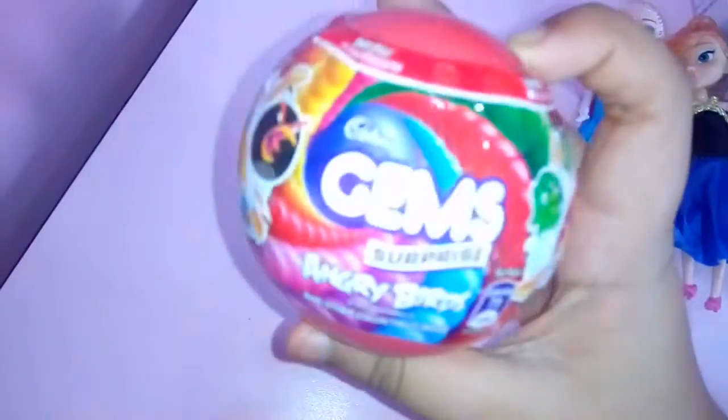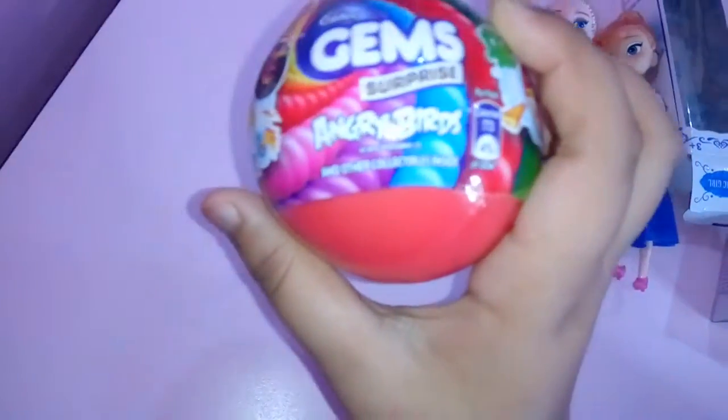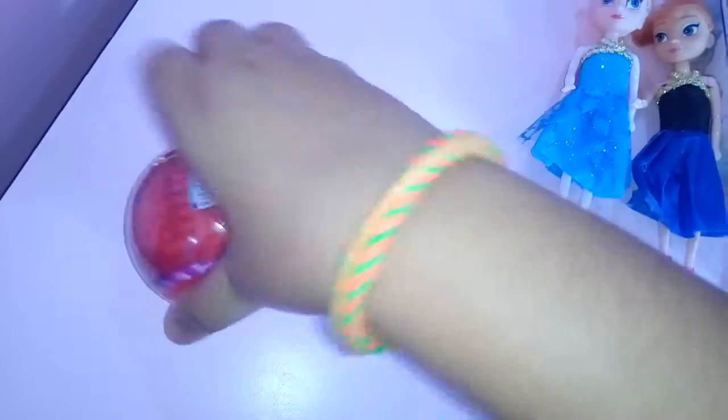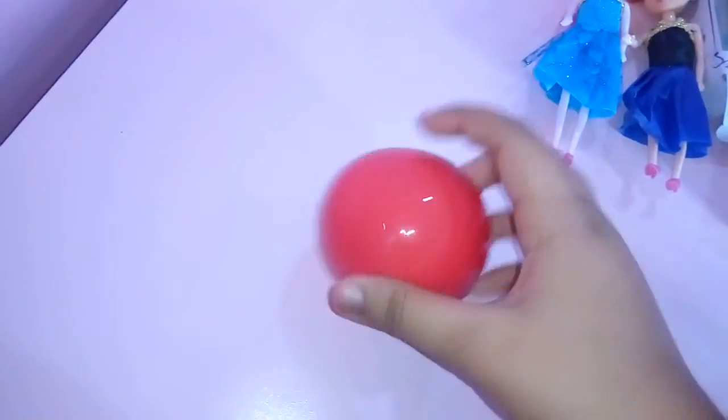So it's time for some surprise. What do we have here? It's a gem — a Scarberry gem surprise. Actually it's not any surprise, it's the Angry Birds surprise. We can collect angry birds and other collectibles inside. Let's open this up. Pretty tight. So I've opened it from here and I'll take out the wrapper. Let's open this up. I can't wait — what will be inside?